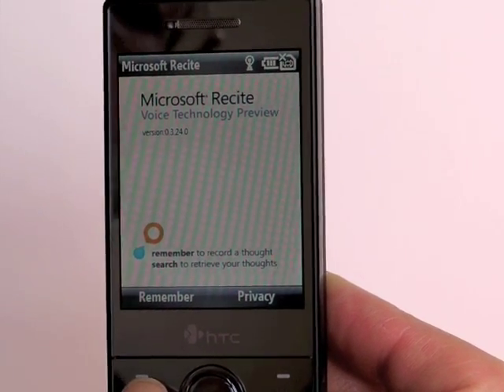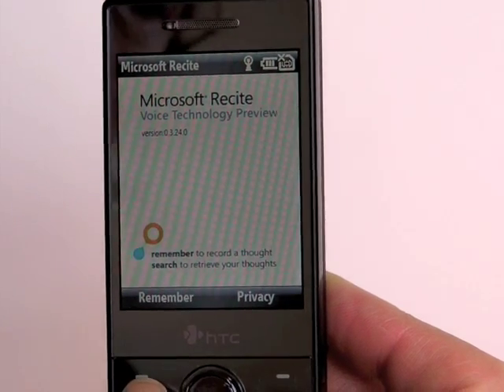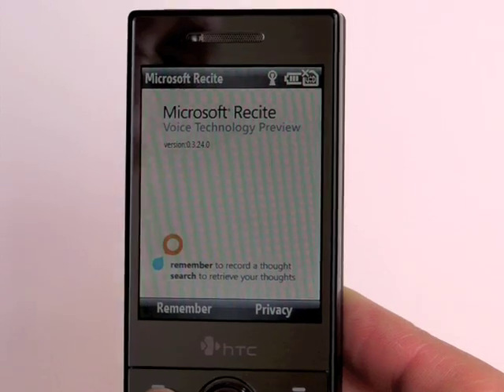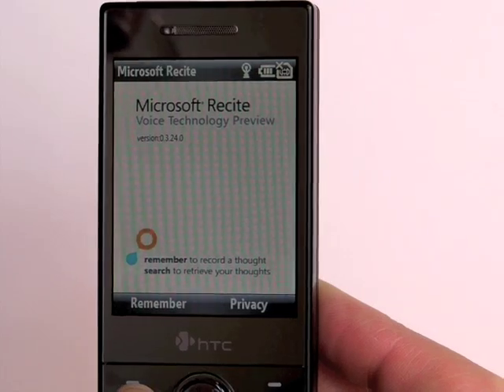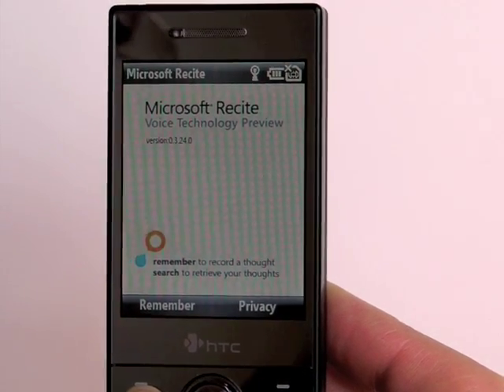It's a very simple application. What it does basically is it records your voice notes and then it can search by matching up the sound pattern. So no more recording voice notes and then having no idea what was what and what you said where.